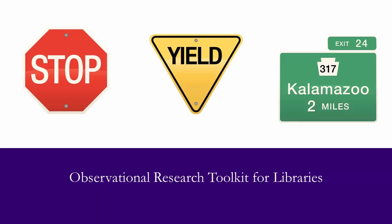Some examples from daily life include stop signs, which is white letters on red; yield signs, which is black letters on yellow; and highway signs, which are white letters on green.